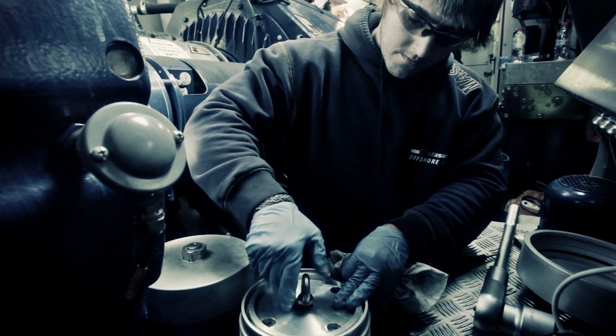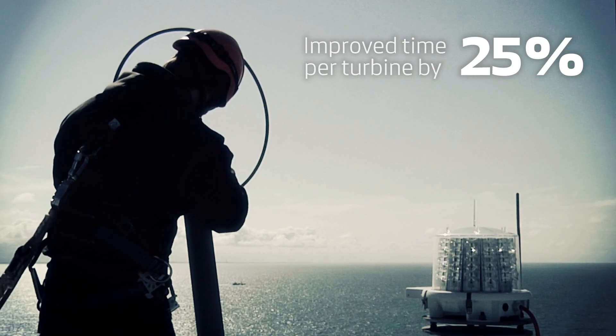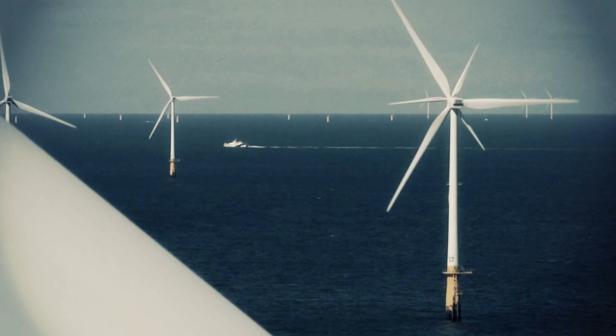Since 2009, Vestas has improved the time per turbine visit by 25% on average — from 49 to 37 hours — which also led to a significant decrease in turbine downtime.